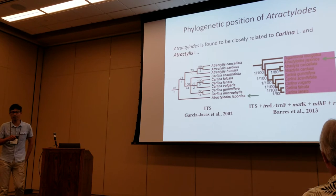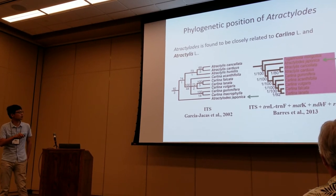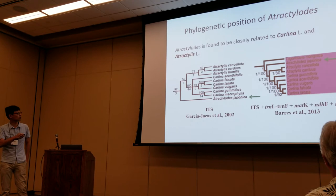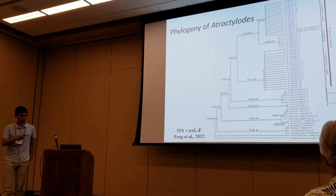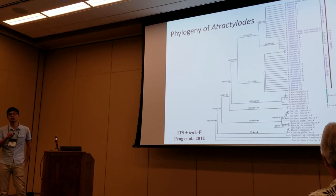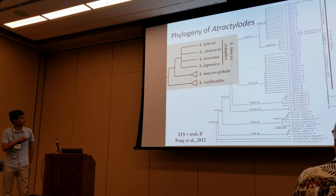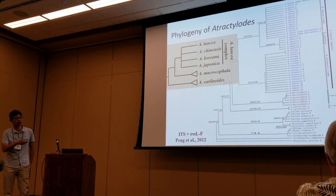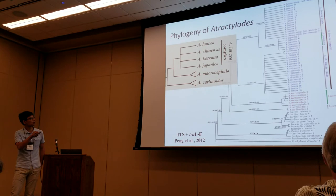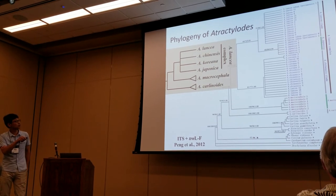Several phylogenetic studies have involved Atractylodes, showing that the genus is closely related to Carlina and Atractylis, both from the greater Mediterranean region. Due to their important medicinal value, the phylogeny of Atractylodes has been studied by many Asian botanists. One of the newest studies shows that Atractylodes carlinoides is the first diverging lineage, followed by macrocephala. However, the relationships of the other species remain unresolved, and they are referred to as the Atractylodes lancea complex.